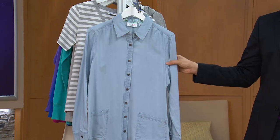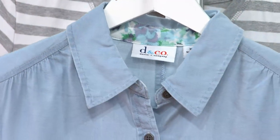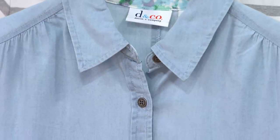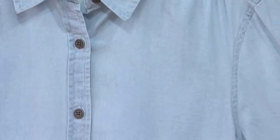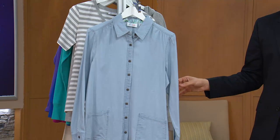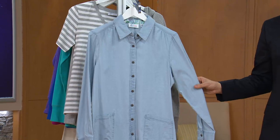Right here we have it for you in the natural chambray, which works well with your denims, which works well with your whites, your capris, your jeans — those how comfy jeans, which I'm in love with. This is available in sizes extra extra small through 3X.